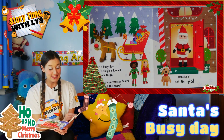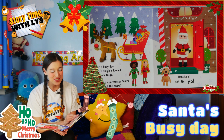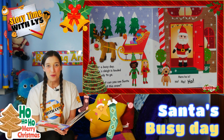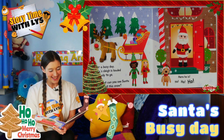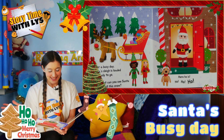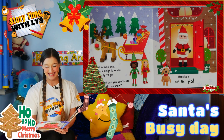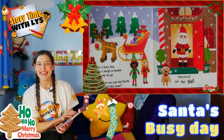After a busy day, Santa's sleigh is loaded and ready to go. But can you see Santa in all the snow? Here he is. Ho, ho, ho. The end.